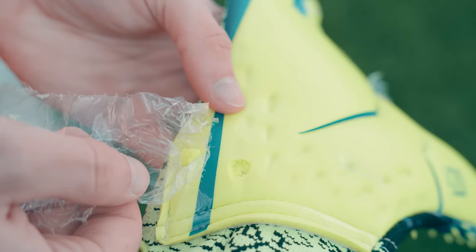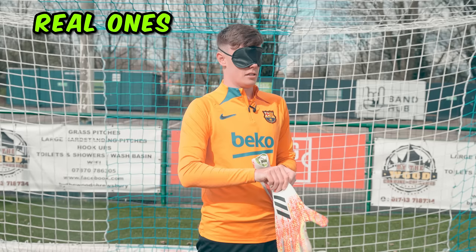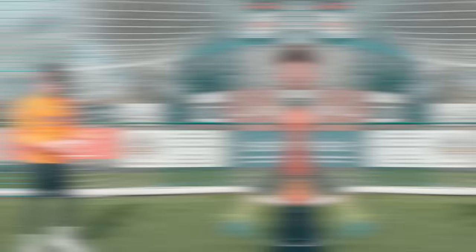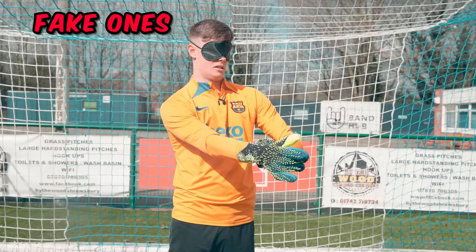We haven't even started and we've already got some wear and tear — literally taking the plastic sheet off and it's ripped to the glove. In the blindfold test, the first glove handed to me felt nice with good grip. The second pair felt exactly the same — same fit, same grip. I honestly could not tell you the difference.